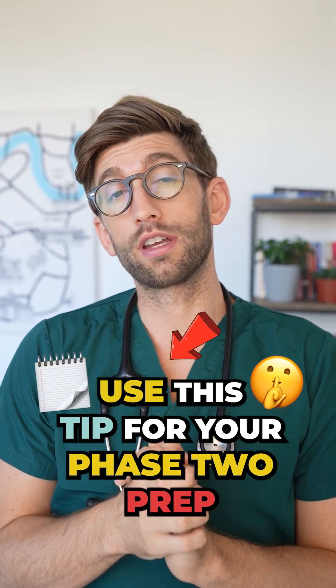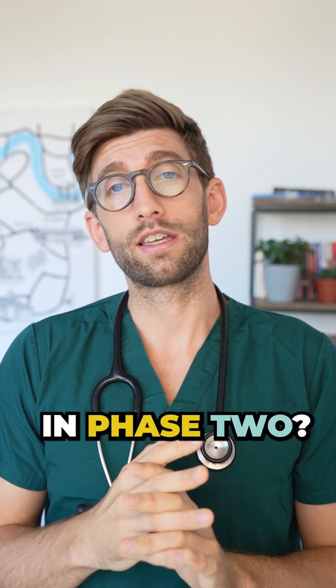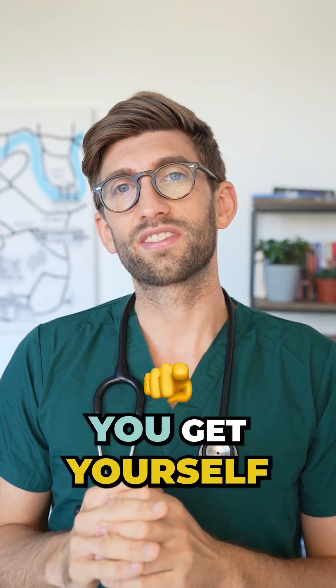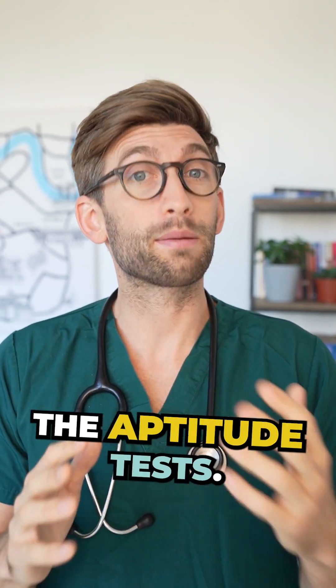If you're preparing your med school application, here is how you should conduct phase 2 preparation. This is where you get yourself set for arguably one of the most important parts of the med school application, which is sitting the aptitude tests.